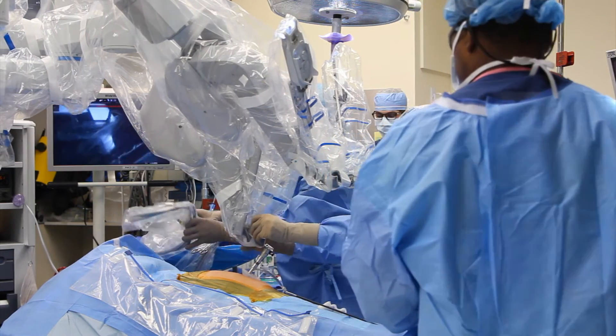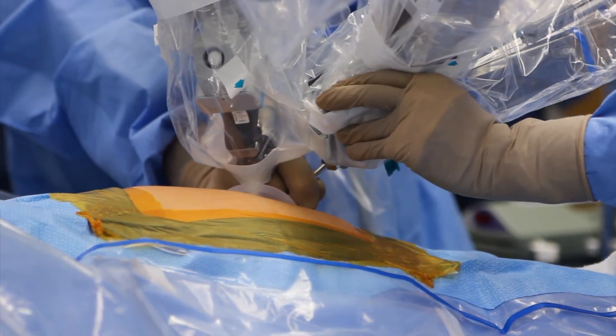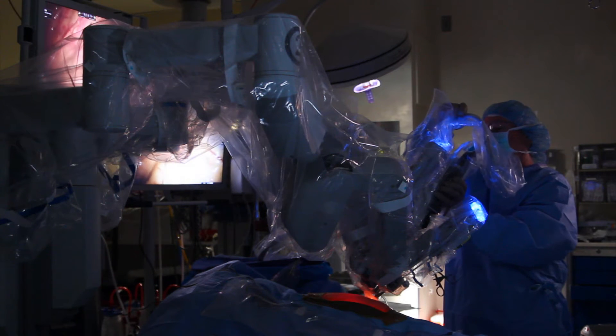The cart which controls the arms of the robot is docked to the patient, and the surgeon controls the movements of the instruments through the console.